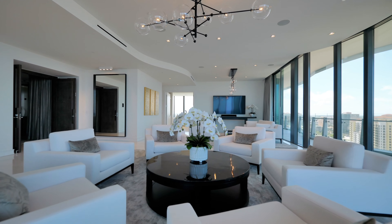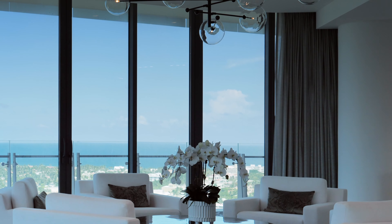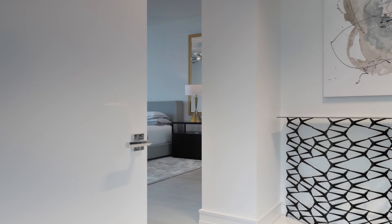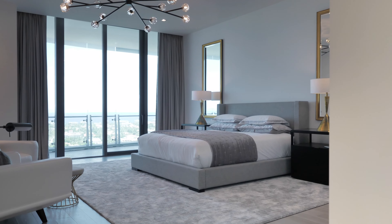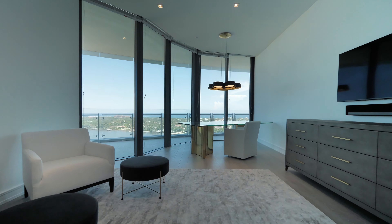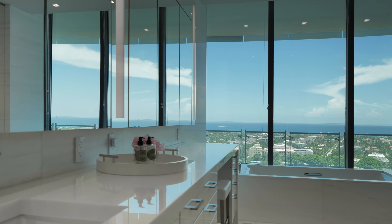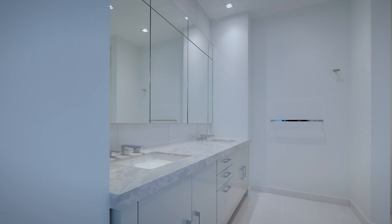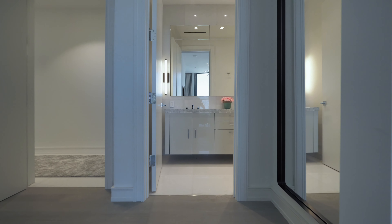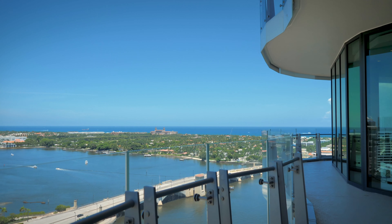With over 7,000 total square feet, this floor plan feels like a spacious waterfront home, consisting of four bedrooms plus an office, five and a half bathrooms, and an expansive wraparound terrace.